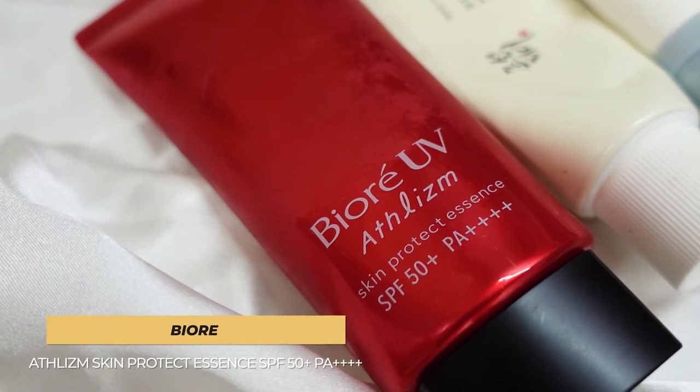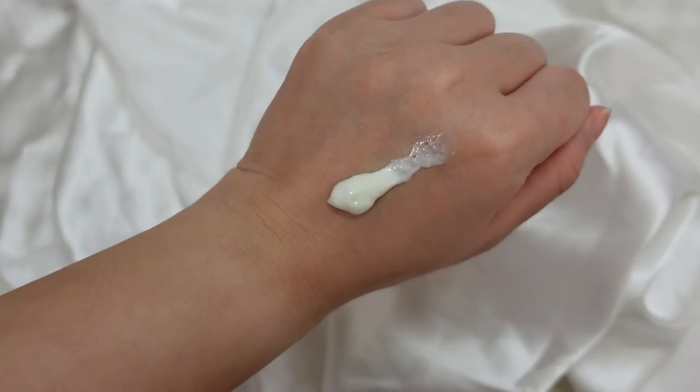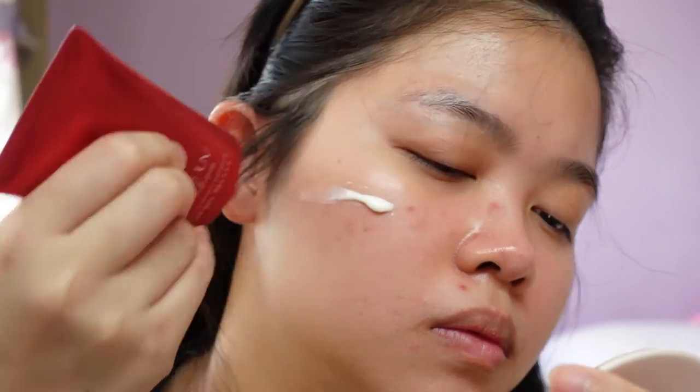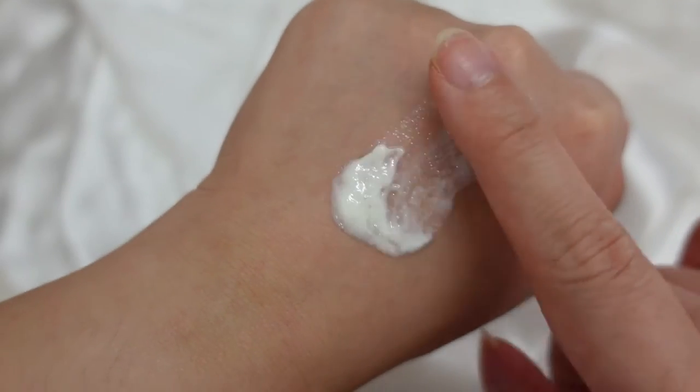First up, we have the Biore UV Athletism Skin Protect Essence. This is how it looks like. I've used this quite a bit. Quick PSA: even though a sunscreen says 'sun essence,' it does not mean it replaces your essence — it just means the texture is a little more watery or runnier. This has been marketed as a sports, water-resistant kind of thing, but it's still very easy to remove with soap. I always use an oil cleanser on my face. I brought this with me to Bangkok for two trips as an all-in-one for body and face, and true enough, you can use soap to remove it.